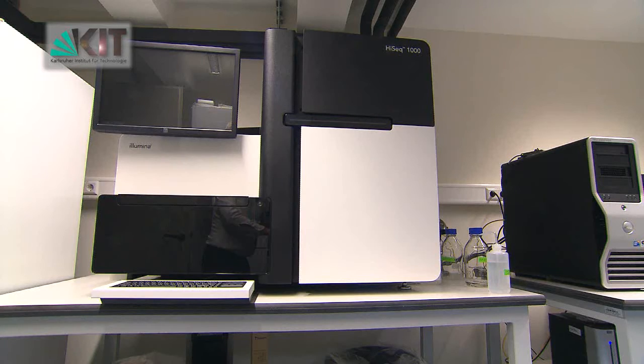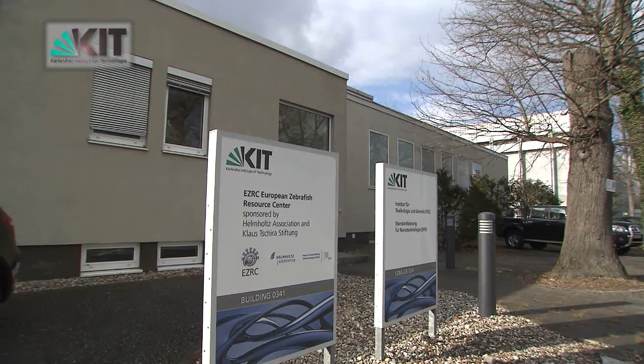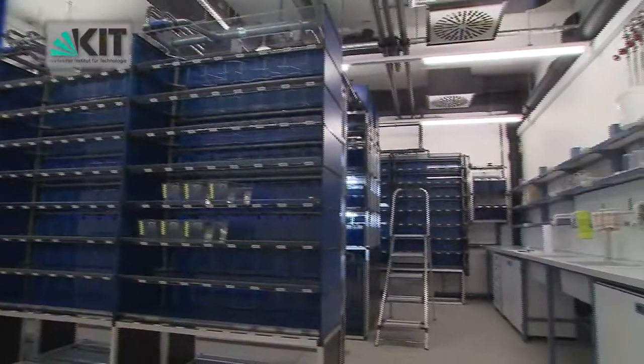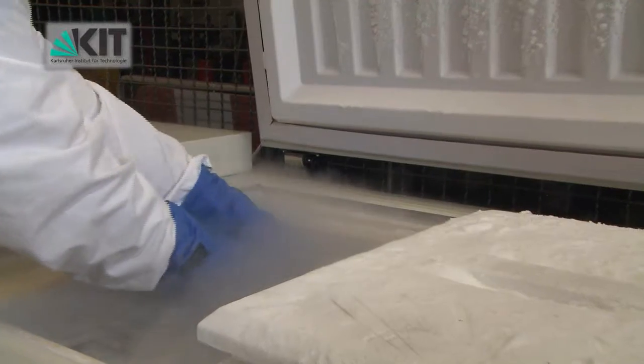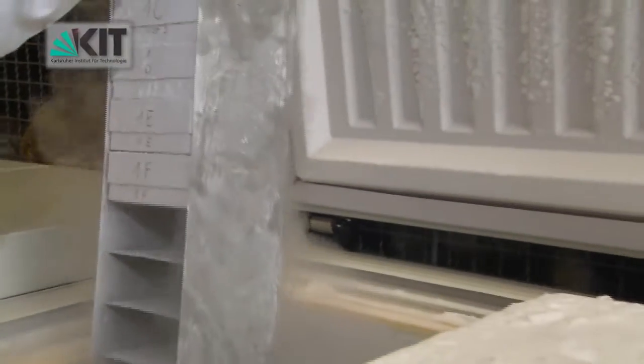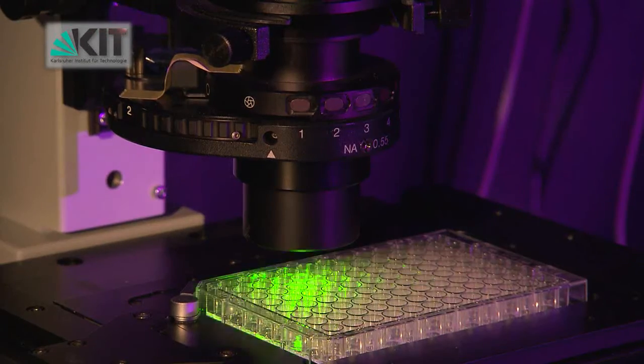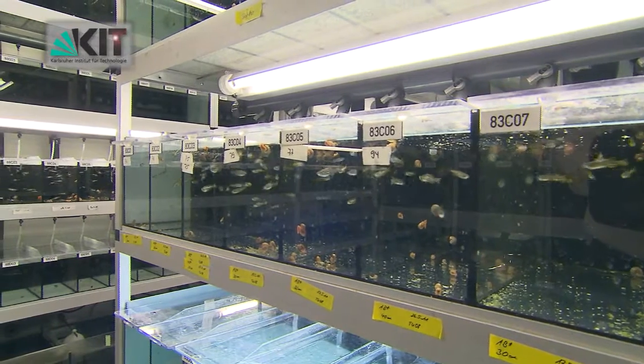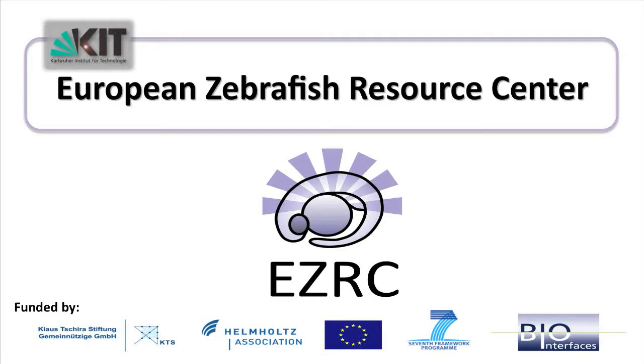With 10 full-time employees and a unique range of services — maintenance and distribution of live fish, cryoconservation of sperm, provision of animals and technologies for screens and sequencing — the EZRC will be serving zebrafish research from 2012 onward.